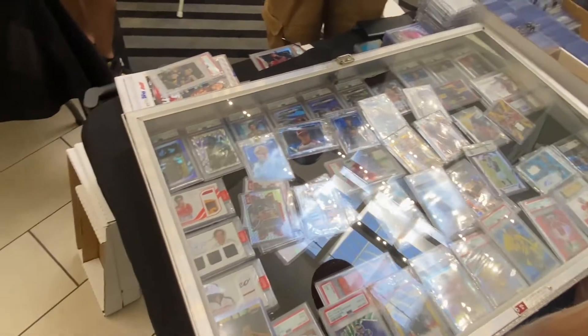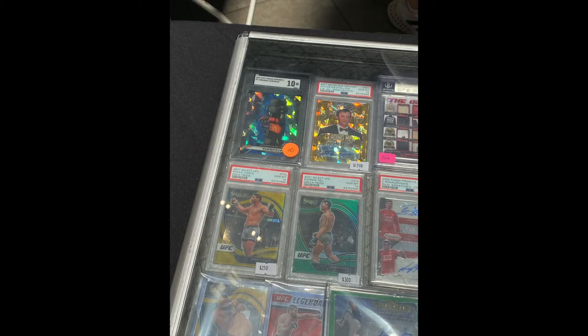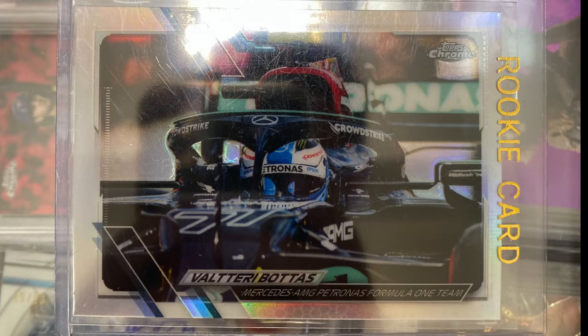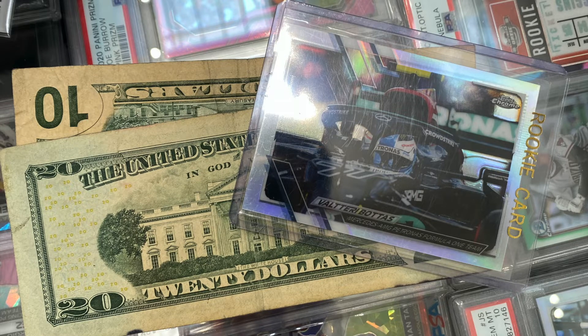Coming up, there are a few kind of funny photos. You have a Nobuharu Matsushita SGC 10 for $20. You have a Foil Fractor Geo that the guy was asking $900 for. And then a fun little flip I found in a dollar bin for $3 that I ended up turning into $30 in about 20 seconds afterwards.